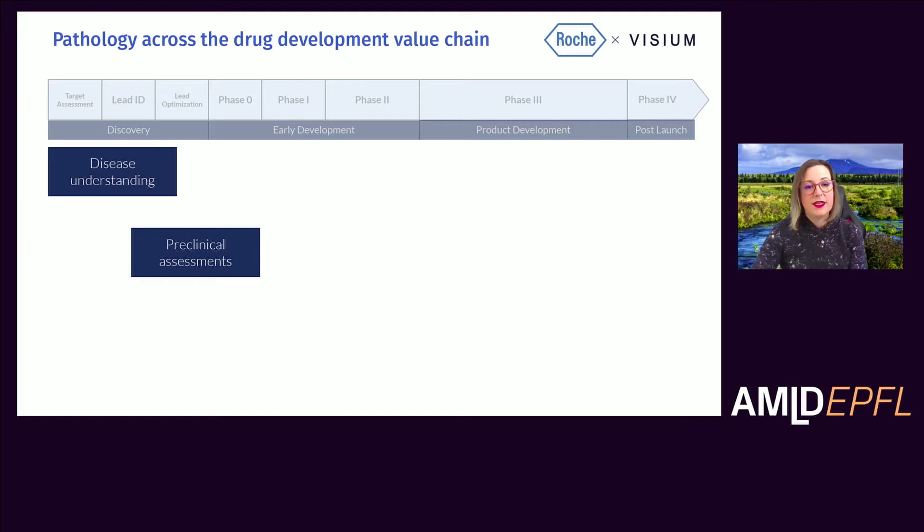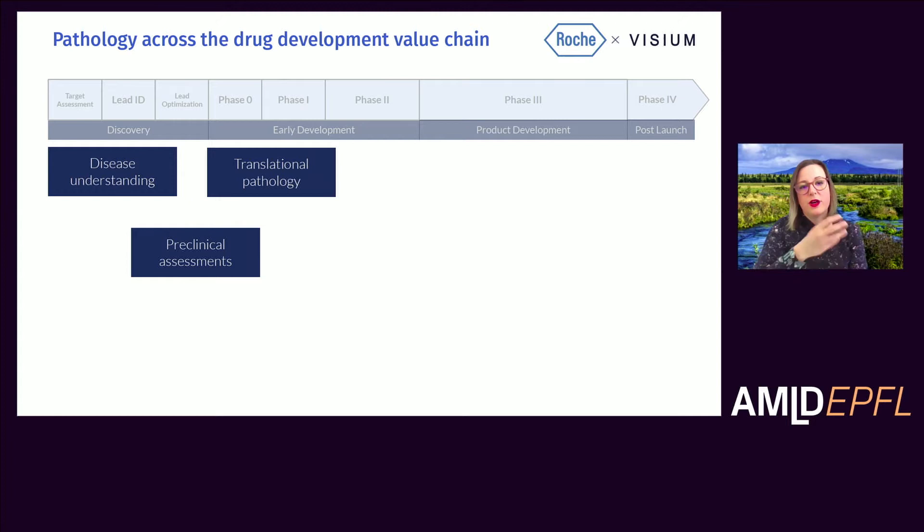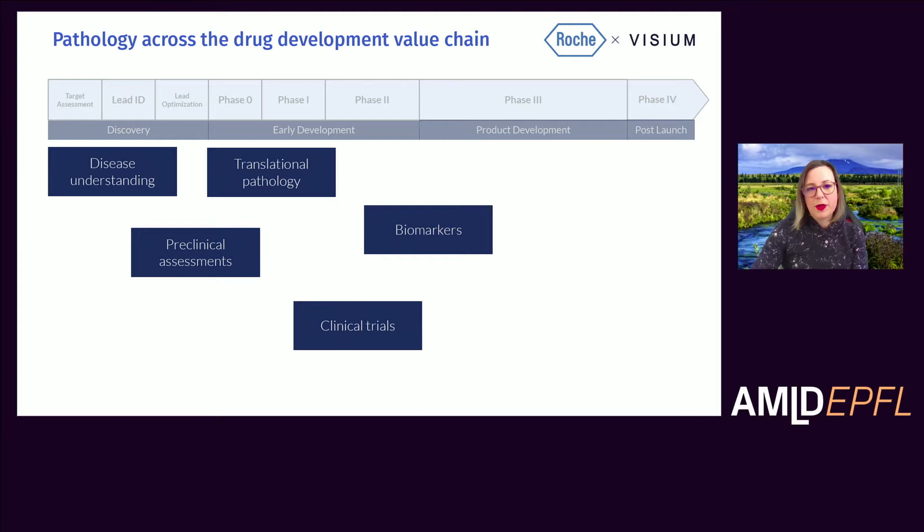Preclinical assessments may include looking at efficacy, safety, or prevalence in preclinical models or in real-world samples. Translational pathology is really taking the step of bridging our research bench work into medical applications. And of course we have clinical trials where we try to see if we can prove our hypotheses about how a particular compound might work in the patient setting. Biomarkers are an important part not just in clinical trials, but also in all the steps before and after. Tissue-based biomarkers are assessed by pathologists and can be used to help inform on how a treatment may be working or what might be some potential markers of toxicity in the patient.